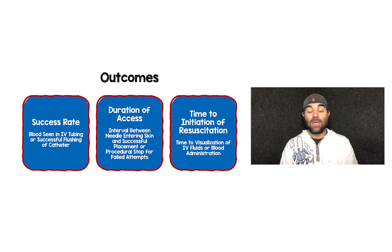Here are the outcomes. Success rate was defined as blood seen in IV tubing or successful flushing of catheter. Duration of access was defined as the interval between needle entering the skin and successful placement or procedural stop for failed attempts. The last outcome was time to initiation of resuscitation — time to visualization of IV fluids or blood administration.